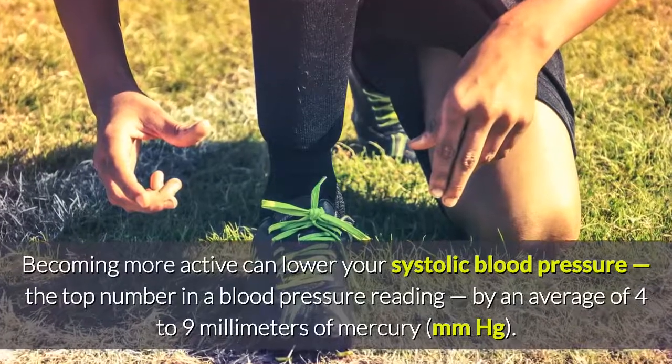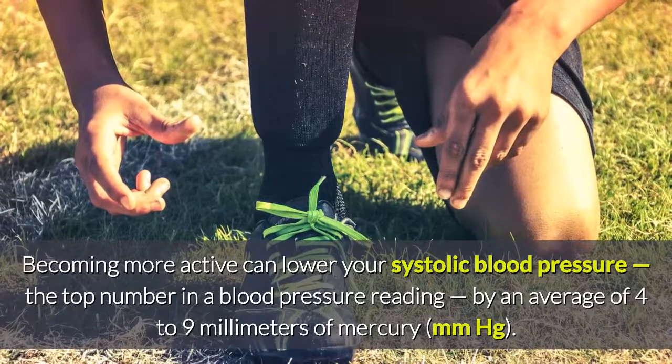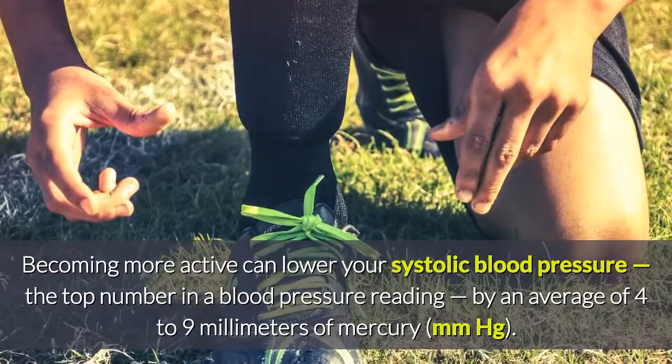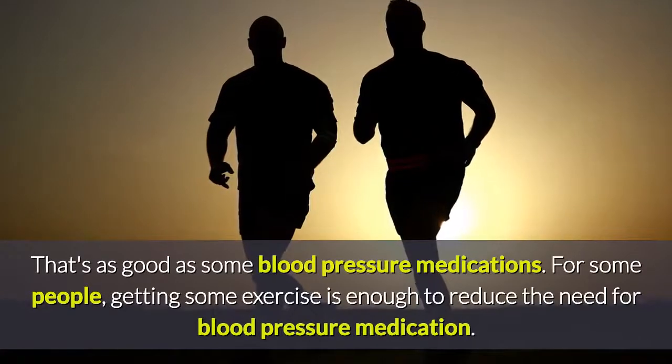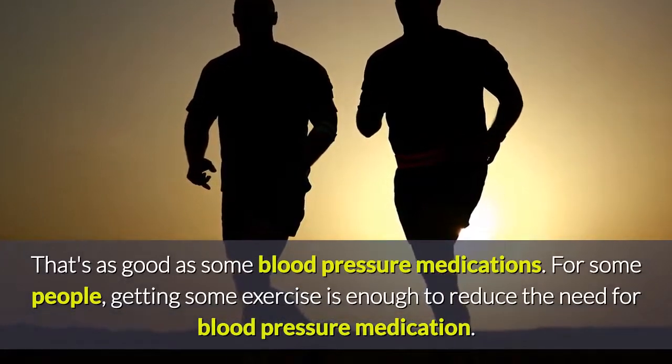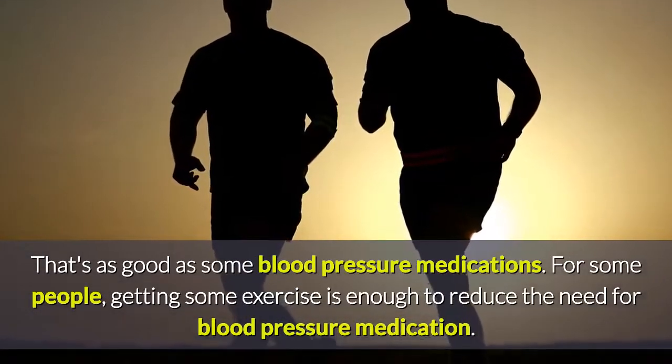Becoming more active can lower your systolic blood pressure — the top number in a blood pressure reading — by an average of 4 to 9 mmHg. That's as good as some blood pressure medications. For some people, getting some exercise is enough to reduce the need for blood pressure medication.